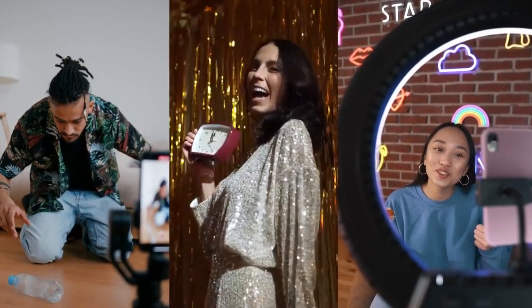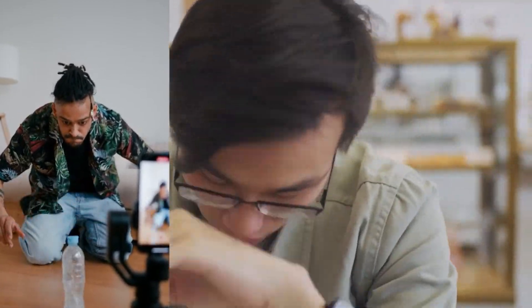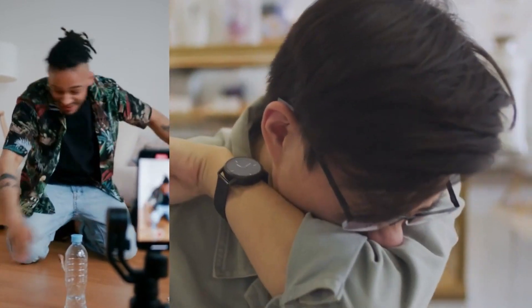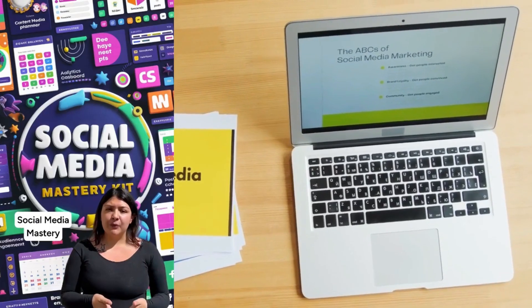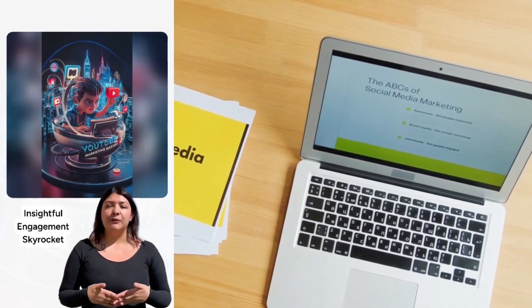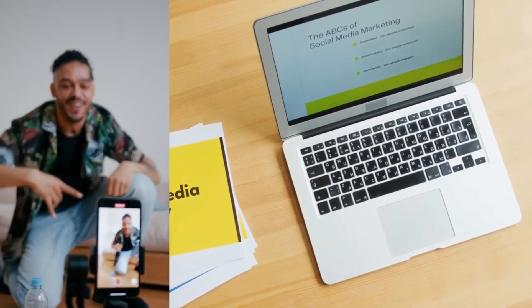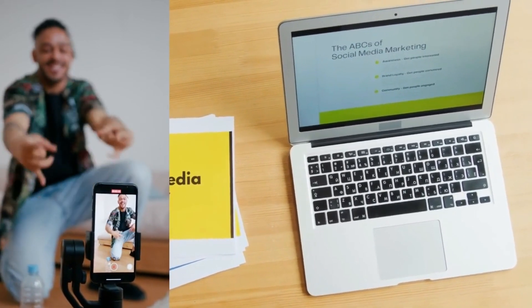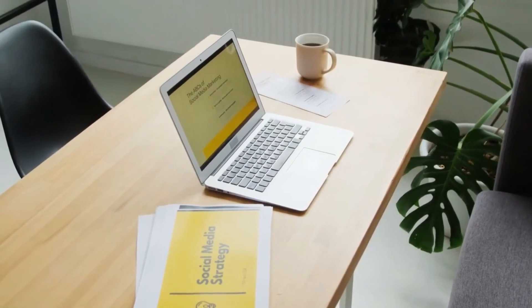But alas, they were lost in the vast wilderness of algorithms and hashtags, unsure of where to begin. Then, like a beacon of hope, the Social Media Mastery Kit appeared on the horizon — a collection of four invaluable books and exclusive video trainings, promising to be the ultimate guide for navigating the ever-changing landscape of social media marketing. With the turn of each page, our intrepid entrepreneur discovered secrets that unlocked the potential of each platform.